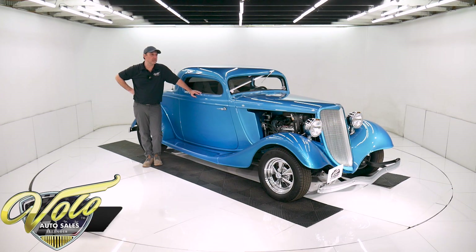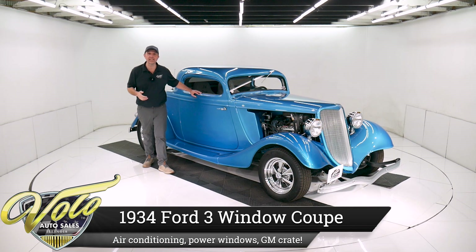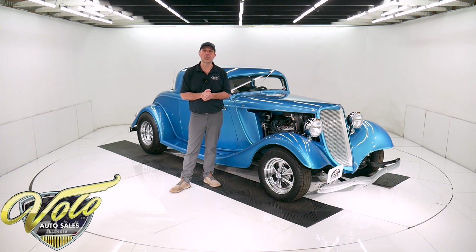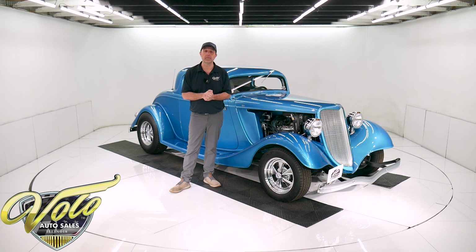We sell the heck out of these '32 to '34 little Ford Hot Rod Coupes. People just love them. They seem to be timeless. You can make them your own. They're just great selling cars. This one here is a great example of an affordable driver type car — air conditioned, overdrive trans. It's not at the high end of the pay structure. It's just a nice, good looking '34 Ford Coupe to go cruising with. Go to volocars.com — that's where you will find the price. You can read all the specs, see all the pictures top to bottom, not only from this car, but we have a few hundred collector cars all for sale at volocars.com.